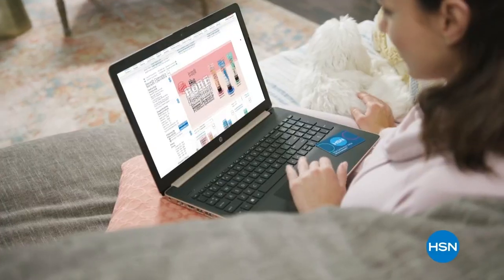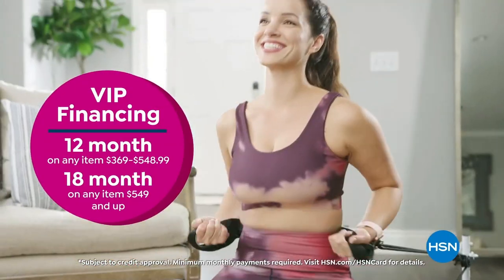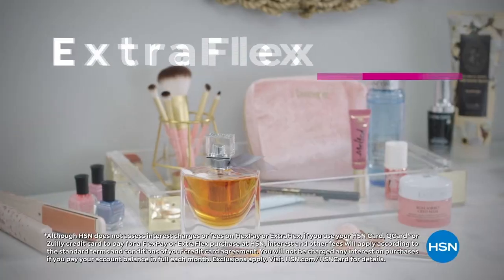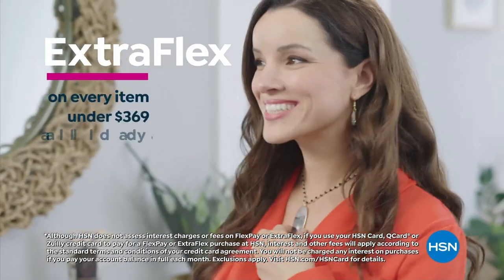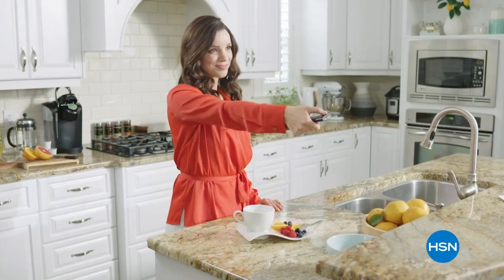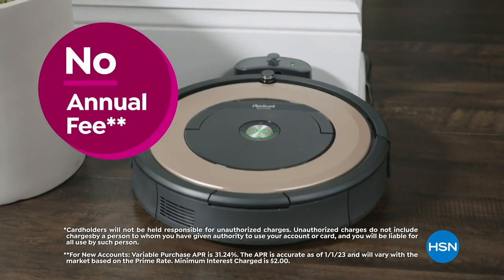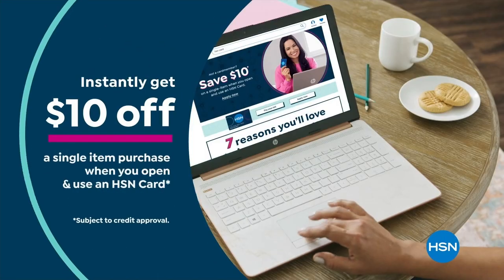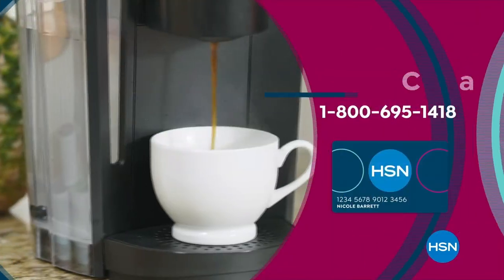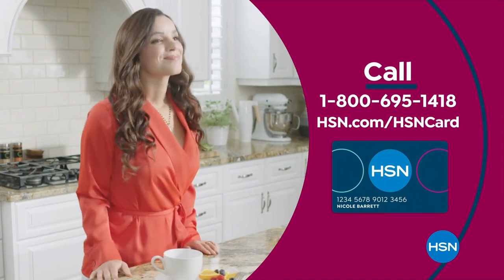Get the best deals on the things you love with the HSN card. As an HSN card VIP, you'll get all kinds of perks — like VIP financing on so many items, plus extra flex on every item under $369, all day every day. At least eight VIP savings events a year, fraud protection, and there's no annual fee. Apply now and instantly get $10 off when you're approved. Call 1-800-695-1418 or visit hsn.com/hsncard.